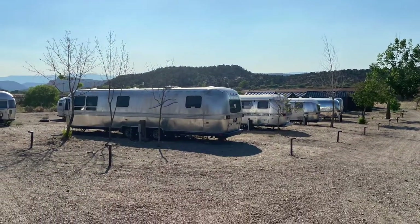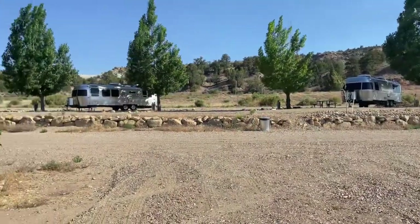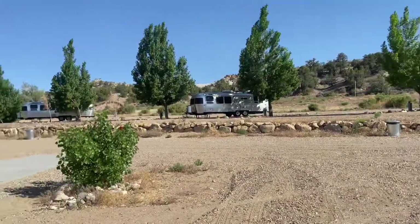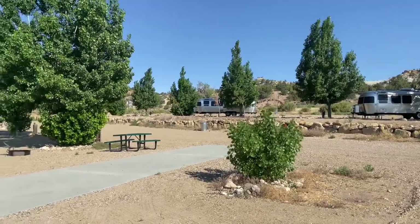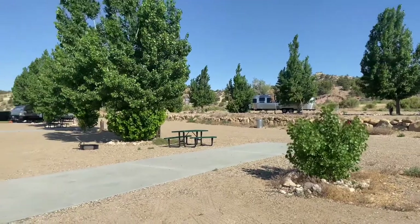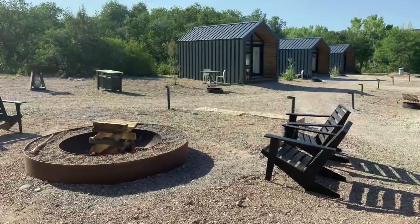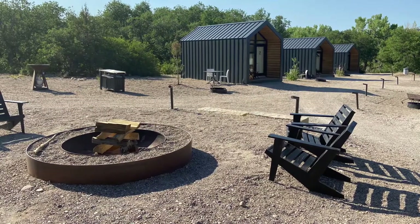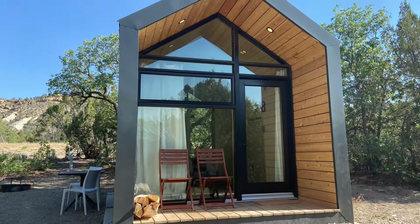Off to the side they also have these Airstreams that you can rent, and these are some of the sites that are available as well. They had little cabins available for rent too, and they were super cute.